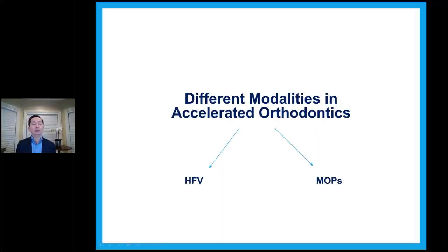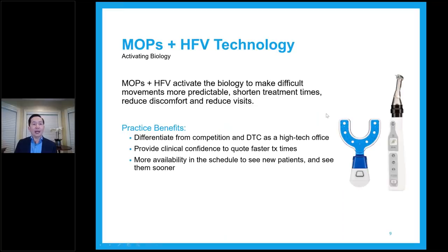Introduction to micro-osteoperforations and high frequency vibration — MOPS and HFV. The two ways to accelerate orthodontic movements are by high frequency vibration device or by MOPS — manual osteoperforations. We will discuss both methods and I'll show you cases afterwards. I have a lot of material tonight, so I hope we have enough time, or we'll try to go a little faster to allow time for questions and answers at the end.